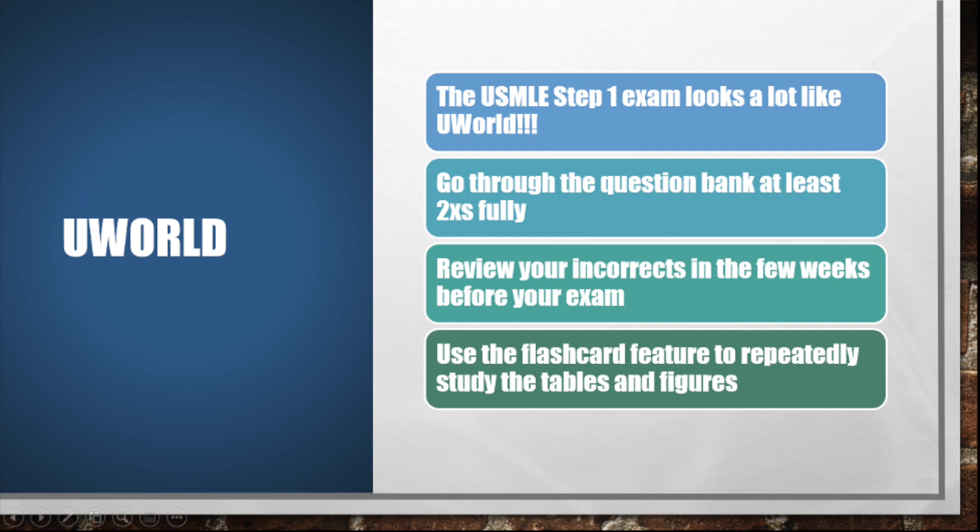UWorld is another resource that you should take advantage of early on. On exam day, you will see that the Step 1 exam looks a lot like UWorld. Over the course of my second year and dedicated study period for Step 1, I aimed to go through the question bank two times. What will make your question review even more fruitful is to go over your incorrects in the month leading up to your exam. Master those weak areas and use the UWorld flashcard feature — I found it really useful for the tables and figures provided in the explanation of every question. I would copy and paste those into the flashcards and review them at least twice a week.